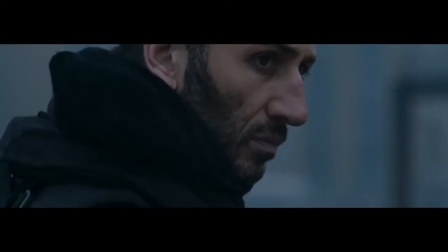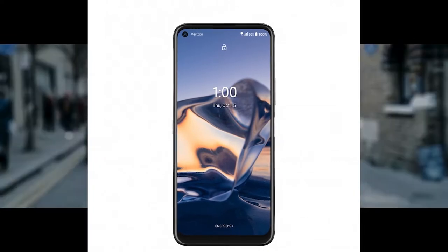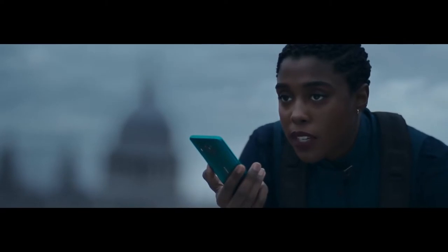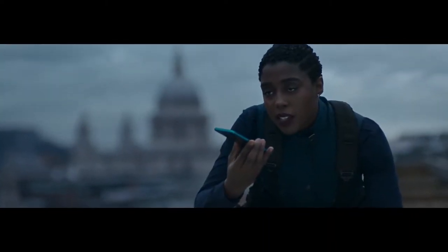The big change is that the Nokia 8 V 5G supports carrier mmWave 5G, as well as the slower but more widely available sub-6 GHz standard. Other than that, the smartphone is identical to the regular Nokia 8.3 5G. You get a 6.81-inch IPS LCD with FHD+ resolution and a punch-hole cut-out in the top left corner.